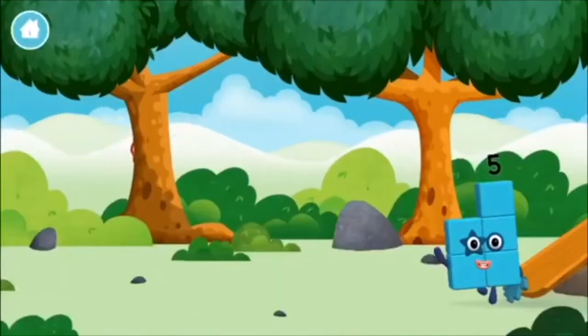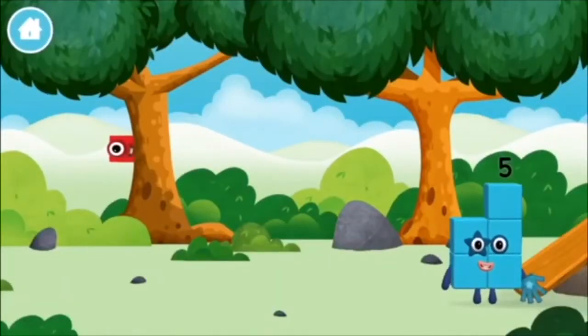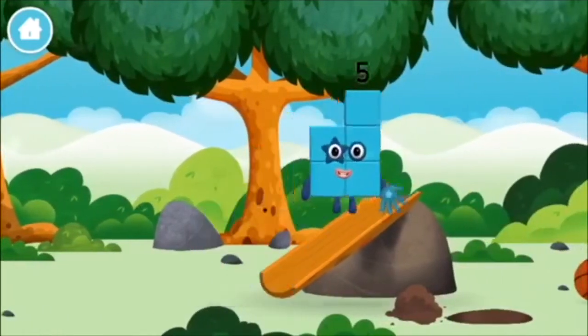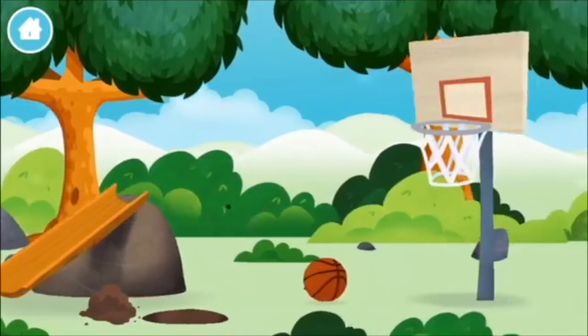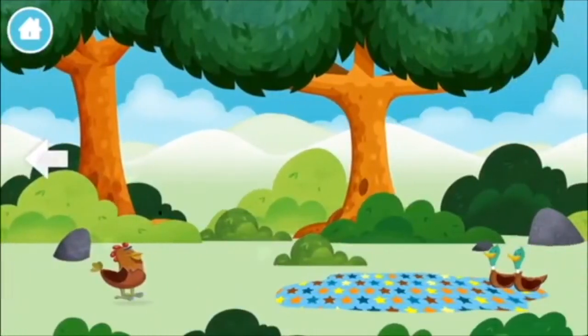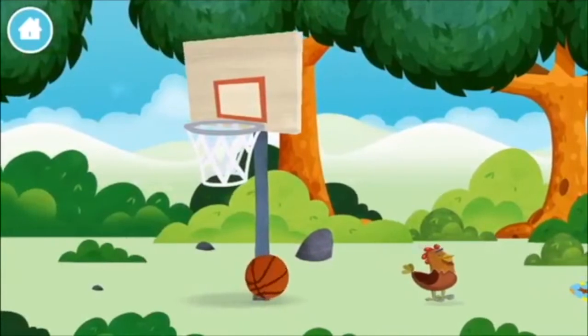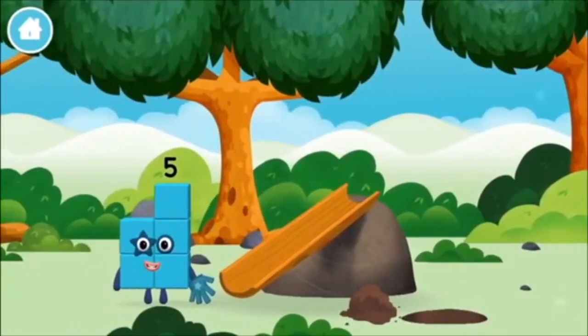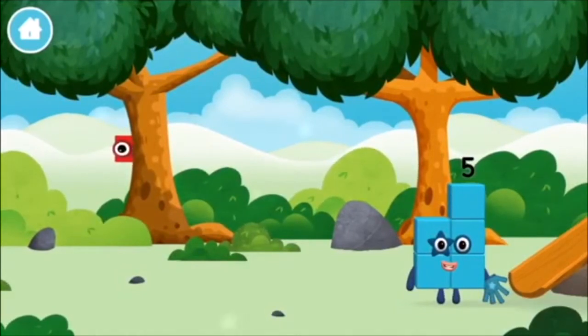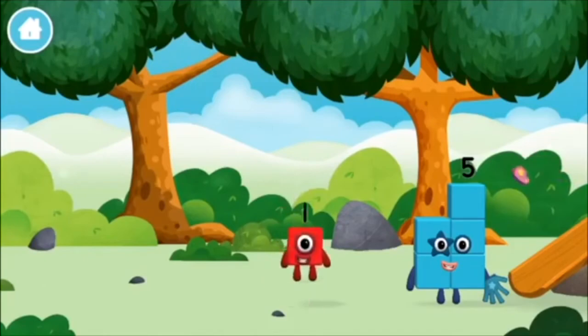Play! Where are all of the number blocks? Can you find them? A basketball, a chicken, one mole digging a hole. The number block was hiding behind a tree!